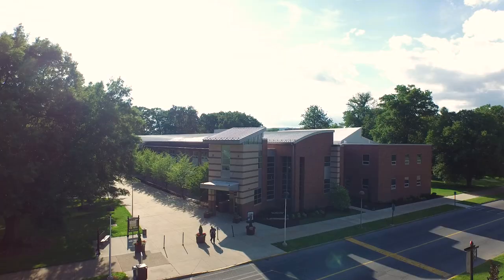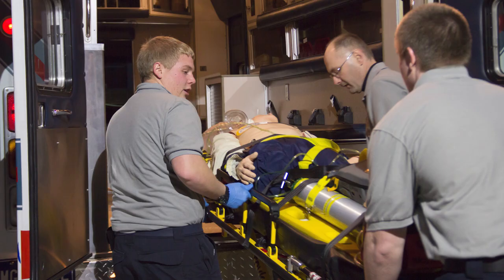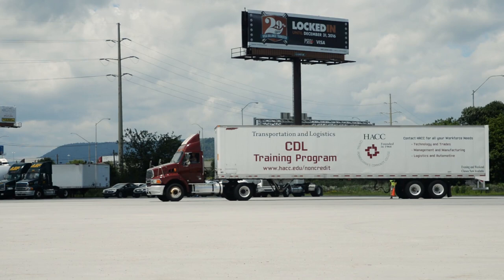Select Medical offers classes for those pursuing degrees or certificates in health careers including nursing, dental hygiene, and paramedic, to name a few.